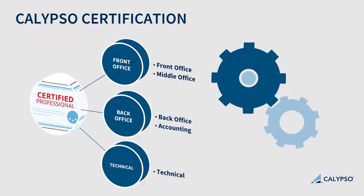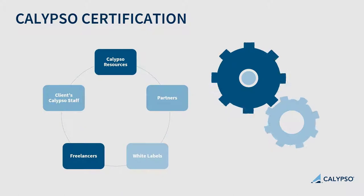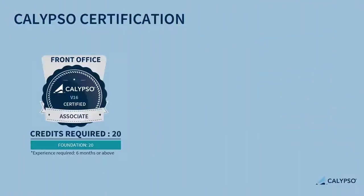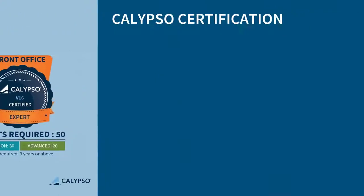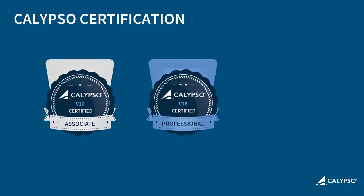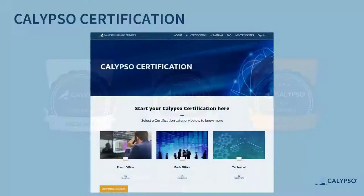Calypso Certification is available for front office, back office and technical roles across the Calypso ecosystem. Built around a set of foundation and advanced credit-based exams, an individual can obtain associate, professional or expert level certification. To become certified, it couldn't be easier.